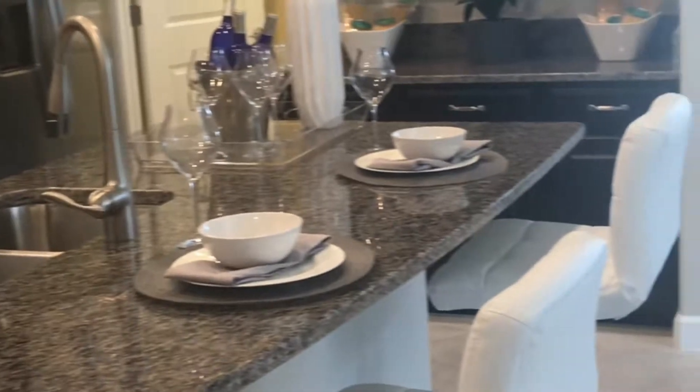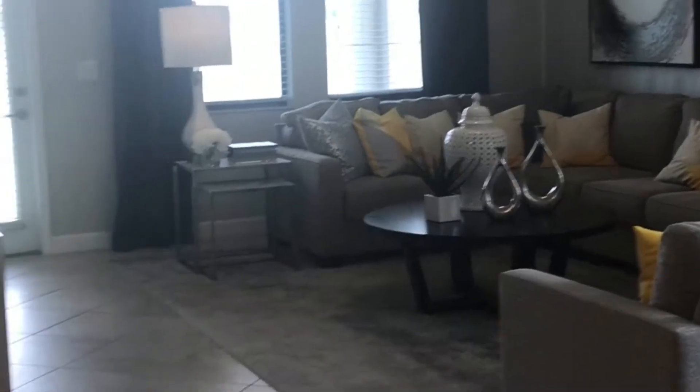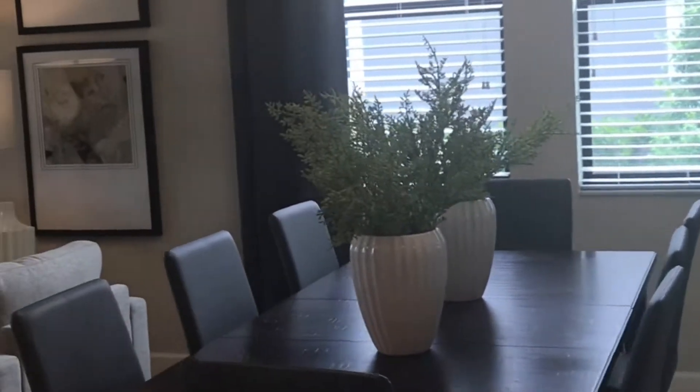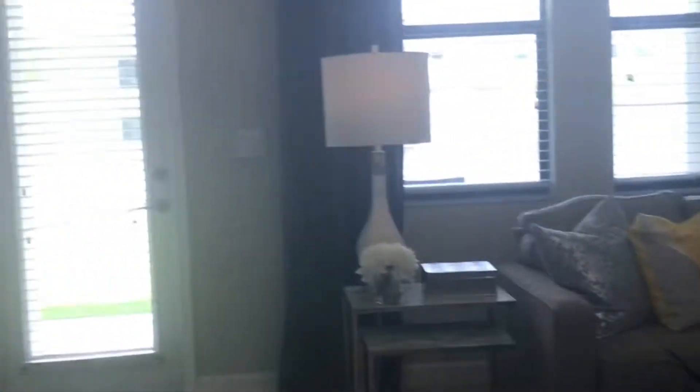Gorgeous kitchen. There's a seating area for the kids, a beautiful living area, and dining space.